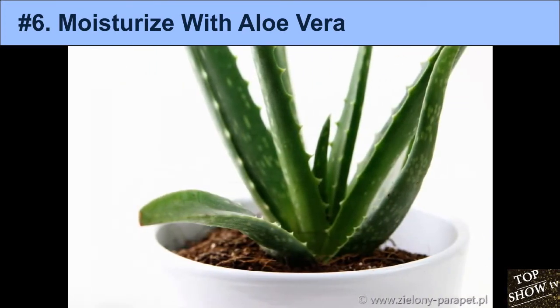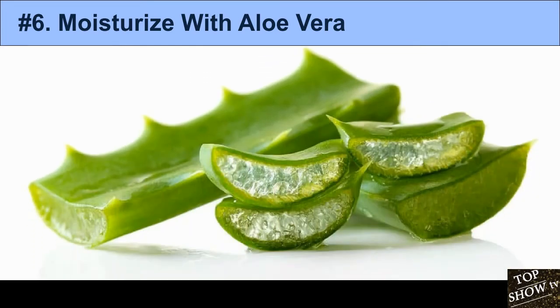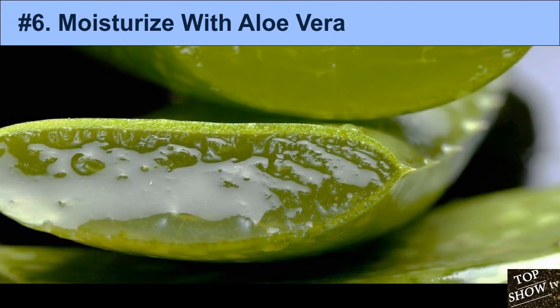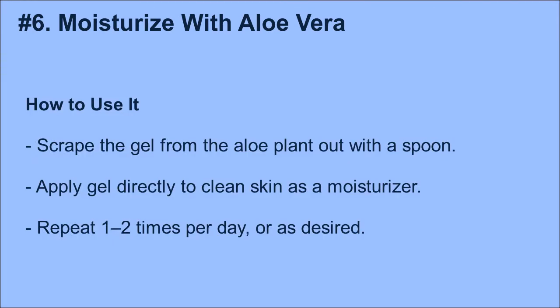Several studies have shown that applying salicylic acid to the skin significantly reduces acne, and applying sulfur has been proven to be an effective acne treatment. While research shows great promise, the anti-acne benefits of aloe vera itself require further scientific evidence. How to use it: Scrape the gel from the aloe plant with a spoon. Apply gel directly to clean skin as a moisturizer. Repeat one to two times per day. You can also buy pure aloe vera gel from the store.